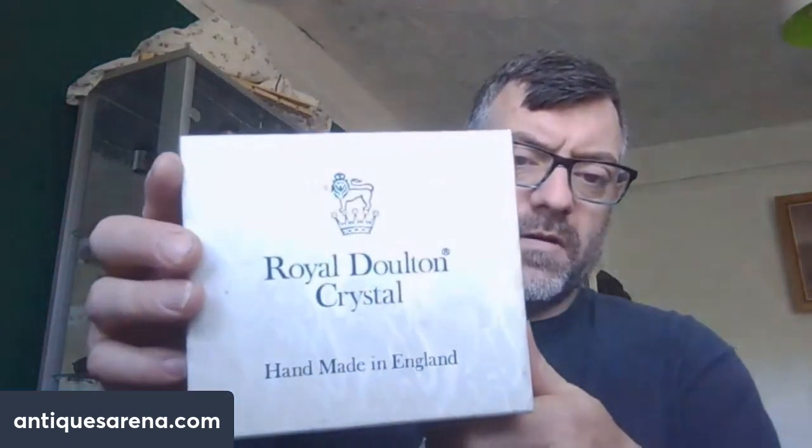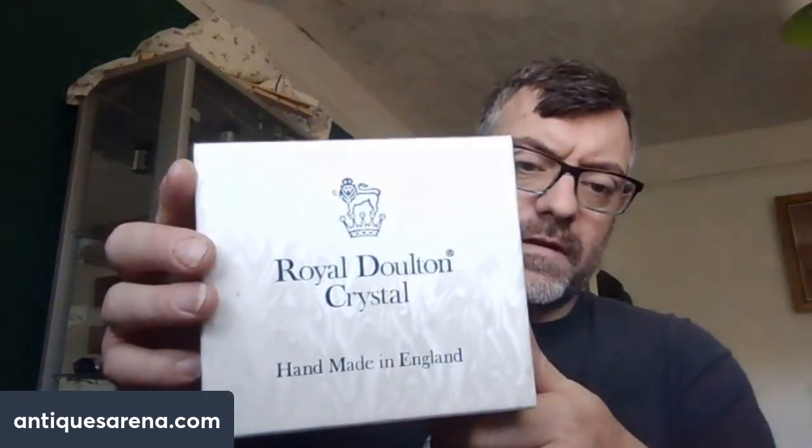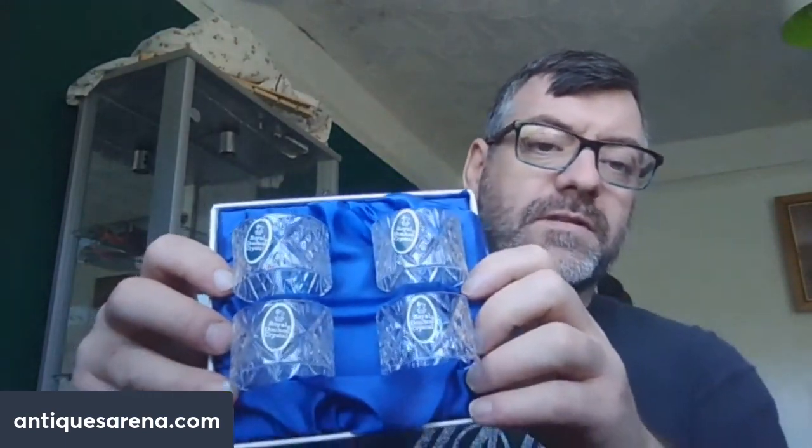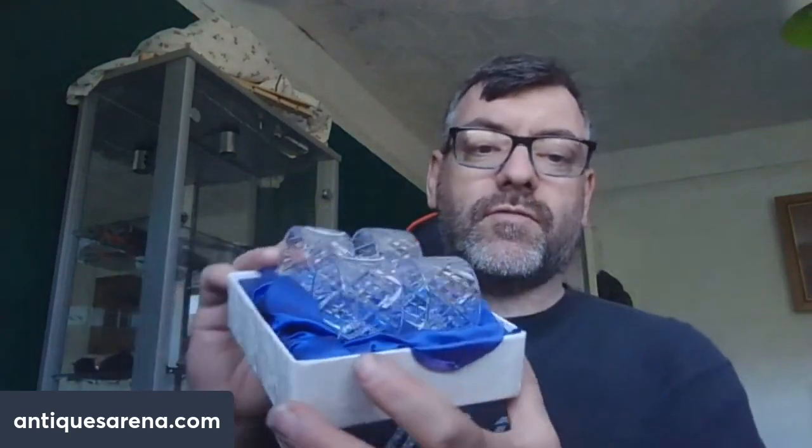I also had a set of Royal Doulton crystal, handmade in England — four napkin rings. I don't think they've ever been used because they still have their stickers on them. Four crystal napkin rings by Royal Doulton in the box — they cost me two pounds, not even three dollars. They're worth 10 to 15 pounds for a set like that.